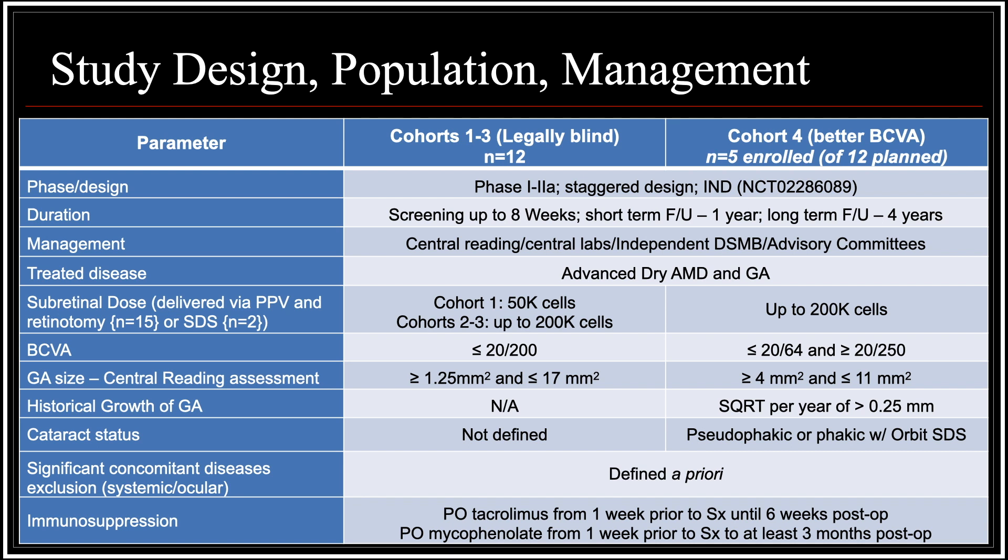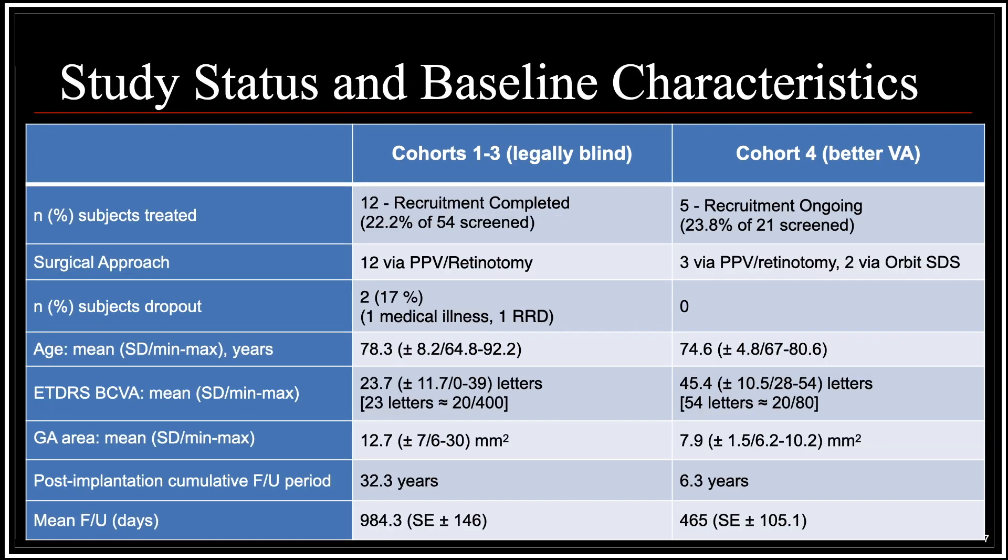This study has four cohorts. Cohorts 1 through 3 enroll 12 patients with very large GA and very poor vision. The fourth cohort is planned to include 12 patients with better vision and smaller geographic atrophy, and five of these patients have already been enrolled. Patients are given systemic immunosuppression with tacrolimus and mycophenolate. Average visual acuity was 20/400 in cohorts 1 through 3 and 20/80 in patients recruited into cohort 4. All 12 patients in cohorts 1 through 3 and 3 patients in cohort 4 were operated with the standard vitrectomy retinotomy approach to create the subretinal bleb, and two additional patients in cohort 4 were operated with the ORBIT subretinal delivery system.